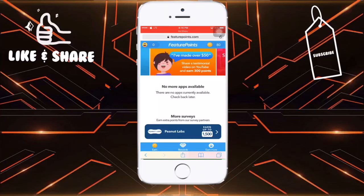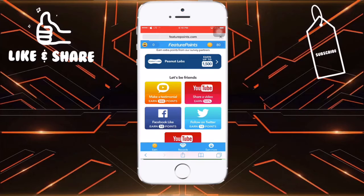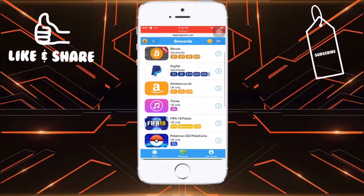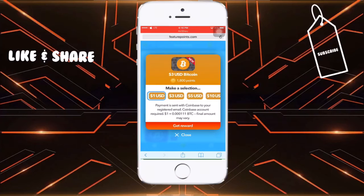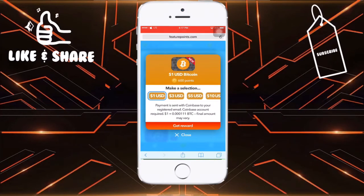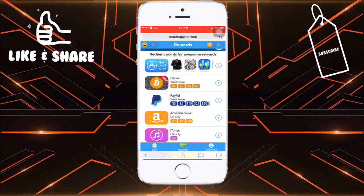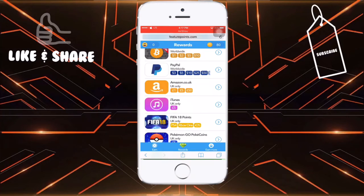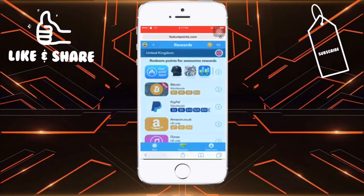Using this app is really simple: download apps, complete surveys, and there are several other methods to earn more points. When you have a good amount of points, go to the reward section, and whatever you want to buy — for example, Bitcoin — you can buy for one, three, five, or ten USD. Click 'get reward' and you'll receive it through your email. This is the best app I've ever tried and I've already earned a good amount from it.